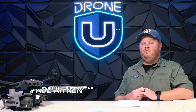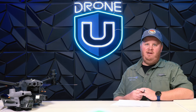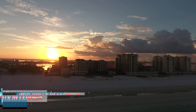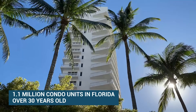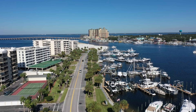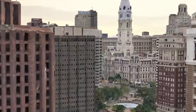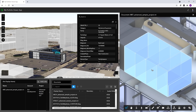What if I told you one of the greatest opportunities ever presented to drone pilots is now in existence in Florida? There are 1.1 million condo units in Florida that are over 30 years old, mostly in multi-story buildings that are requiring inspections. These milestone inspections are now mandatory for all three-story condominiums and co-op buildings in Florida.